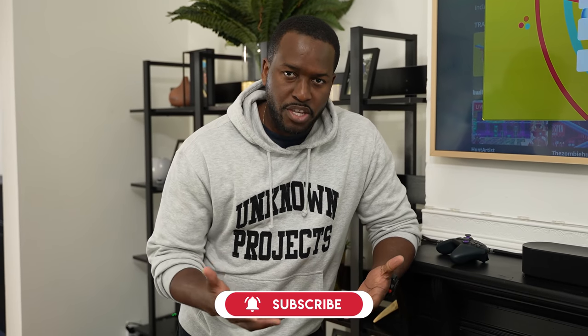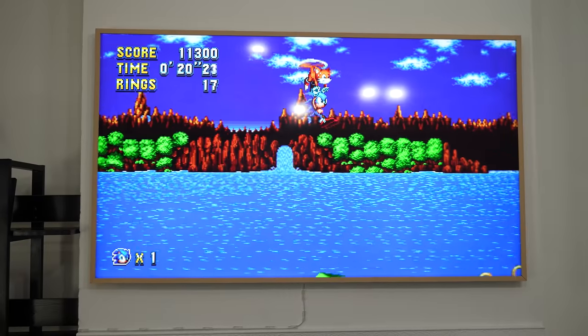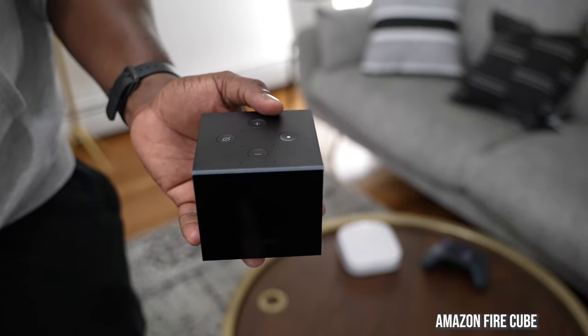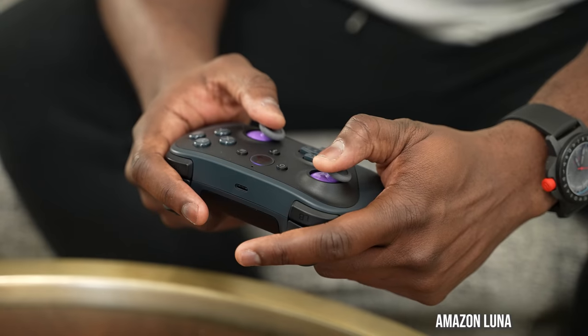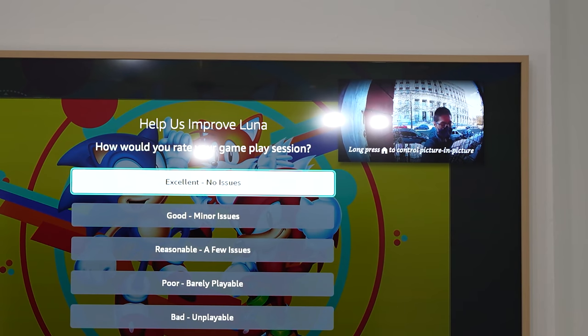So I painted this whole scenario, which you guys can clearly see. And if you're watching this for the first time, definitely hit that subscribe button and that notification icon. So it's the weekend. I'm sitting here at home, I'm playing Sonic the Hedgehog on my Amazon Fire Cube, playing on Luna, which is great. And I get a doorbell ring.